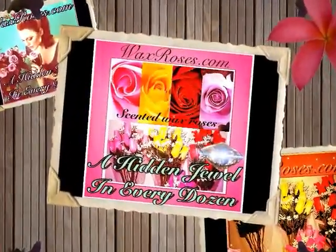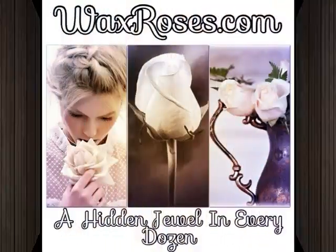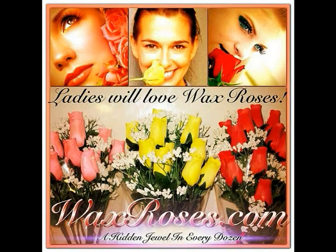Plus, there's a hidden jewel inside every dozen. Give The Gift That Never Dies — Give Wax Roses and watch the surprise.